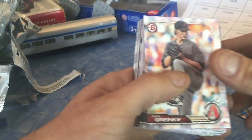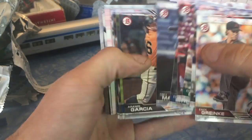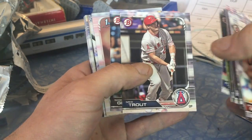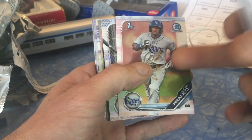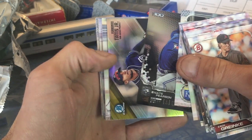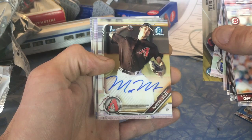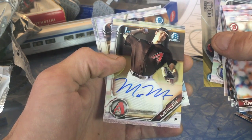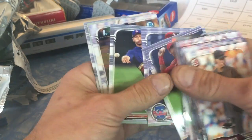Our last pack is hot. Zach Greinke — look at that face, he's so determined, so focused. Mike Trout — he's like watching his home run, look at that. Fernando Tatis Jr. And our last auto is Matt Mercer, Arizona Diamondbacks, First Bowman in chrome — Matt Mercer.